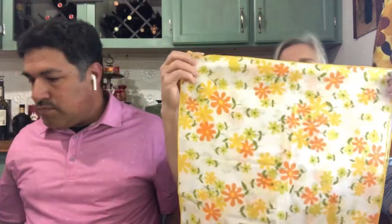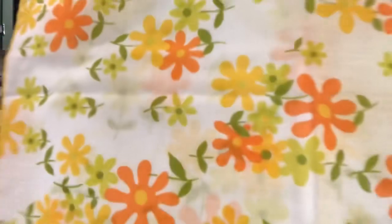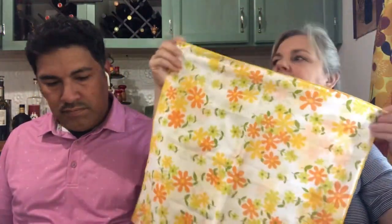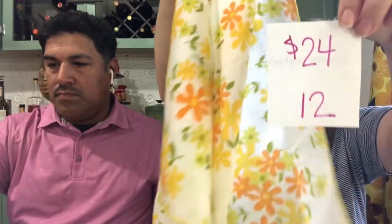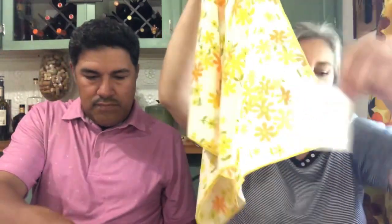Next up I have these gorgeous napkins. I just love, love, love the colors — the orange and yellow cloth napkins. There are six of these, six pieces. And they will be $24, number 12.